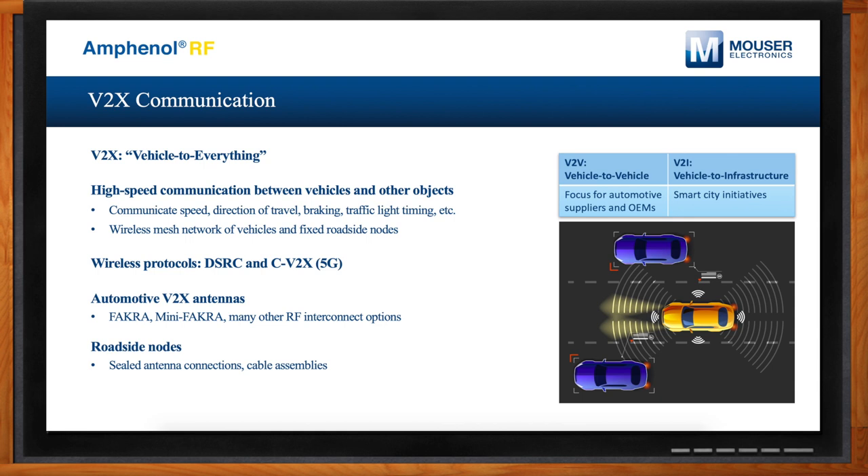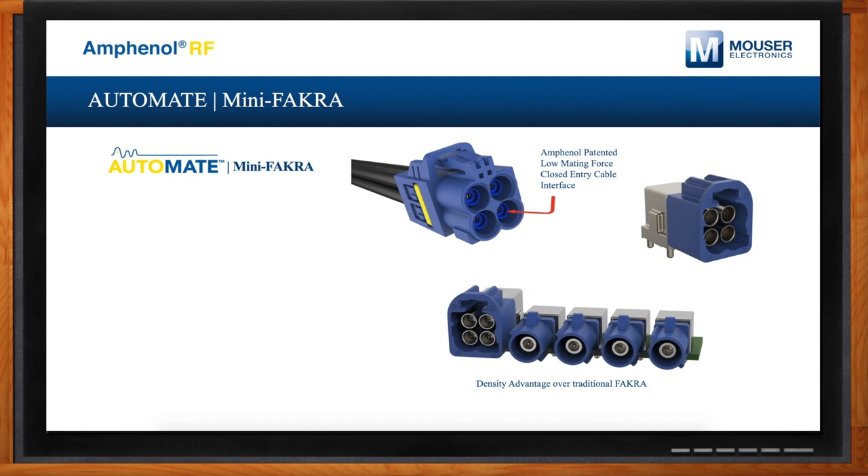Amphenol RF is launching a new product line — Owen, can you tell us more? All of these applications are driving a need for more advanced interconnect. We've designed the Mini FAKRA product to solve two key industry challenges. First is density: with ECU modules needing 10 or more RF interconnects per module, there's simply not enough room for traditional FAKRA connectors, so the high-density Mini FAKRA fits many more interconnects into a much smaller space. Second is bandwidth: future technologies need up to 20 gigabits per second of data bandwidth, so this interconnect supports frequency range up to 15 GHz.